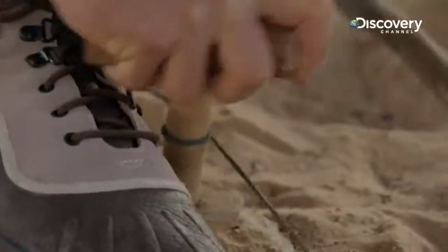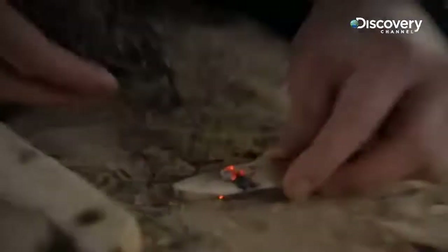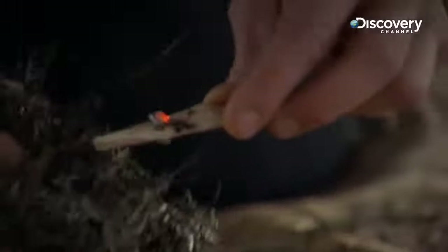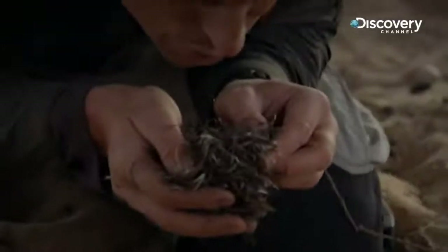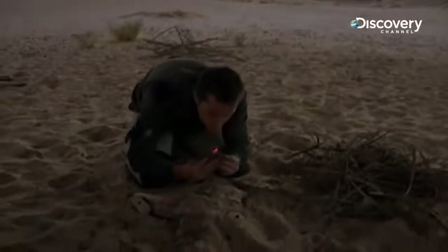Need enough of that smoke to make an ember to then drop into the tinder. Here we go — the ember I want to tip carefully into the tinder and just nurture it. There we go, we've got flame.